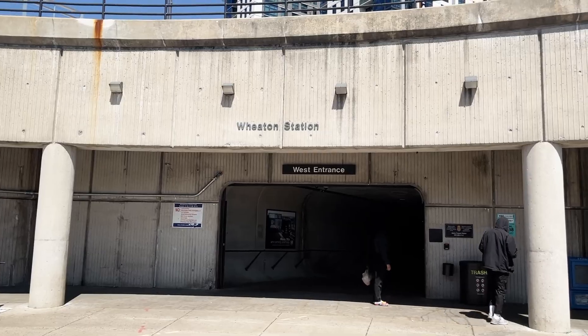Hello, it's Sunday, April 9th of 2023, and today I'm here at Wheaton Station on the Red Line to explore the DC Metro's deepest stations.